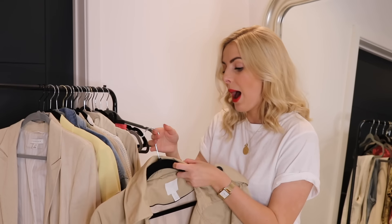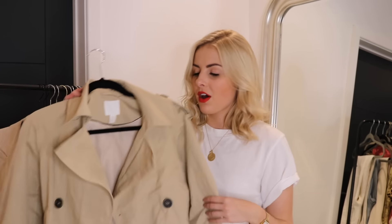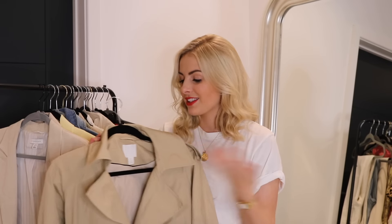This one was an absolute bargain at £24.99. I'll link it below although it keeps fluctuating in and out of stock, but I'll also link some alternatives. You can get these really affordably — I'm sure Primark do good ones, and Topshop do quite good ones for around £40-50. Trench coats are such a good transitional piece — you can wear them now with jeans and a white t-shirt, in the summer with a white dress, or in autumn over an all-black outfit. They're very versatile and very on trend at the moment.